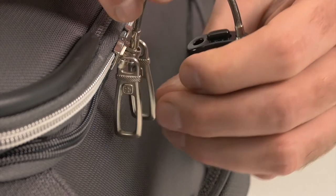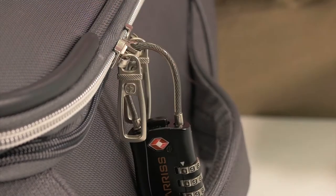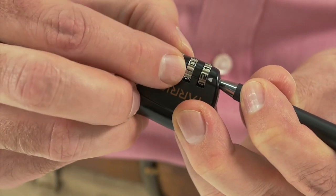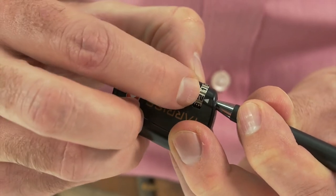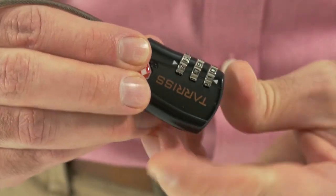They feature a flexible cable that can easily thread through luggage zippers. The cable is made of ultra-strong steel with a lock casing made of zinc alloy for maximum security. The three-dial combination lock can be easily set with the clear markers for number alignment, and can be set and reset as often as you'd like.